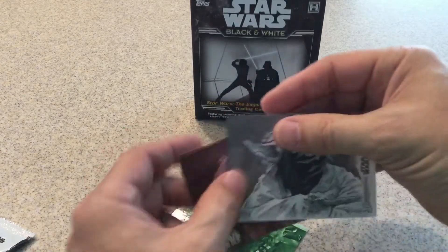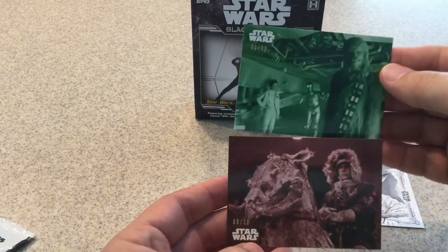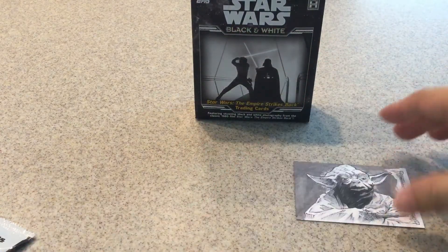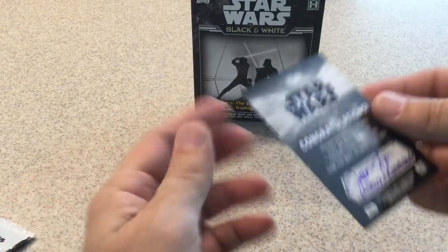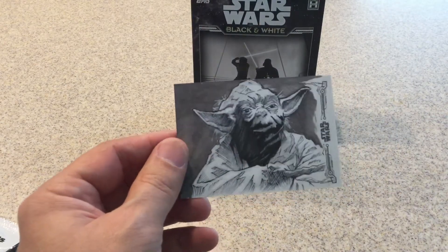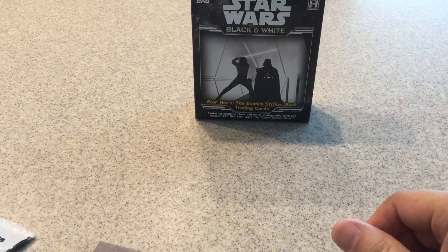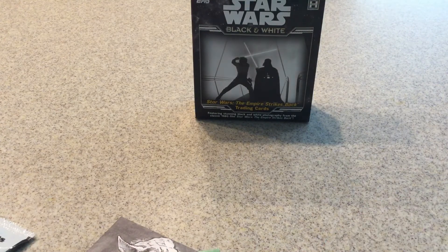There you go — here's what we got today. Got two numbered cards: one out of ten and one out of ninety-nine. And our sketch card, beautifully done by Jason Queen. That is a very nice looking sketch card. Alright, please like, share, and leave a comment if you would. Have a great May the 4th — May the 4th be with you.